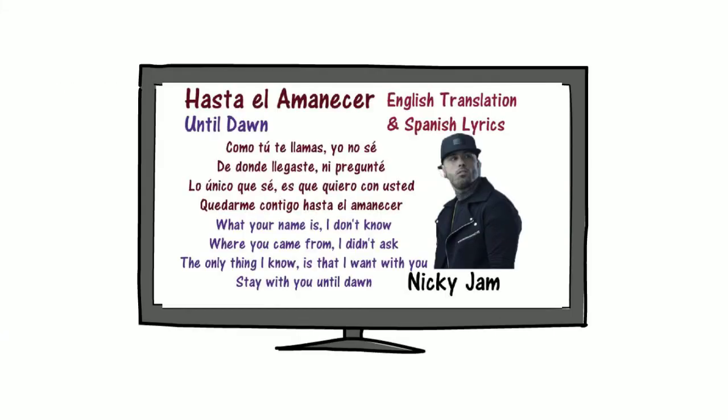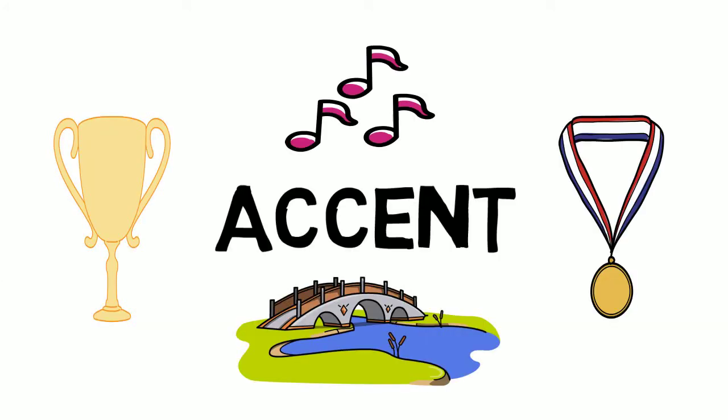I like to use Nicky Jam when I'm singing. I like to use the song 'Hasta el Amanecer.' It goes: Como tú te llama yo no sé, de donde llegaste me pregunté, lo único que sé es quiero con usted, quedarme contigo hasta el amanecer. With this, you can improve your accent. The way that you sing, you'll have a flowing quality. My Spanish speech has improved dramatically by using this. It's a great way for you to improve your accent, and I suggest that you try it.